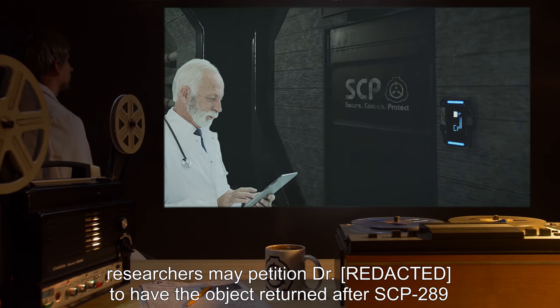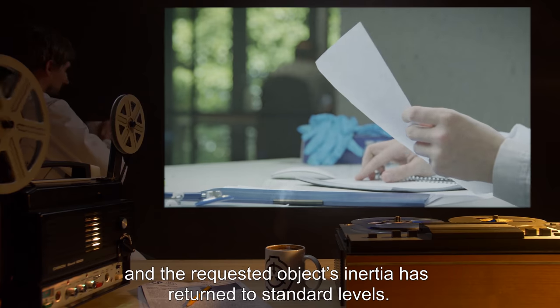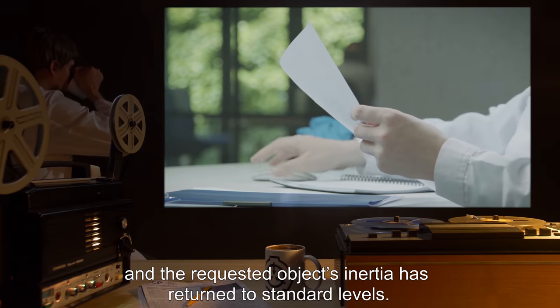In the event that an object becomes irretrievable, researchers may petition Dr. [REDACTED] to have the object returned after SCP-289 is moved to its new enclosure during the monthly transfer protocol, once the requested object's inertia has returned to standard levels.